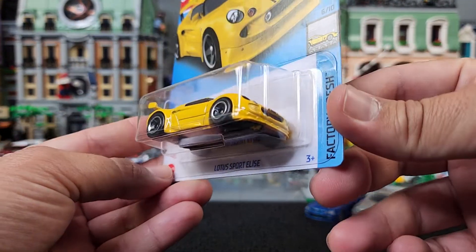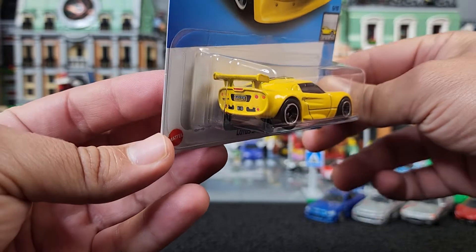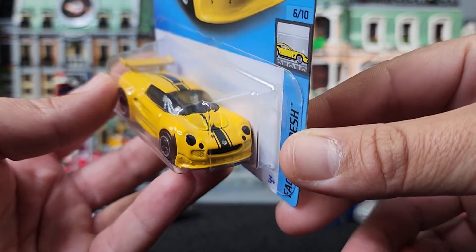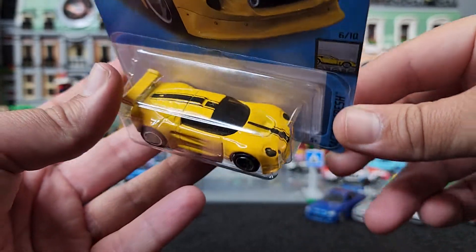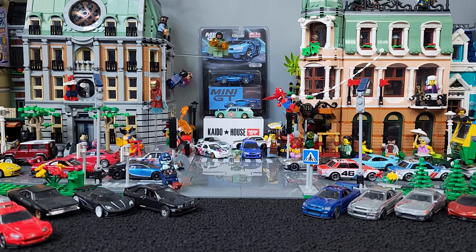We got a recolor on this Lotus Elise. I'm digging the yellow, I really am. The yellow looks pretty good. They have the white one. So yeah, added that recolor to the collection.